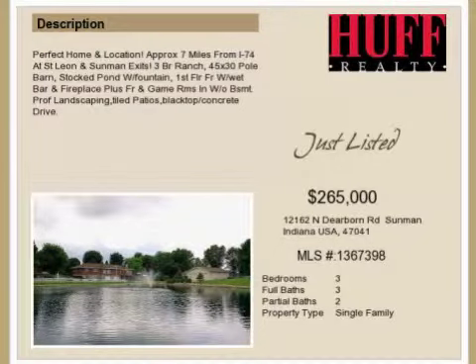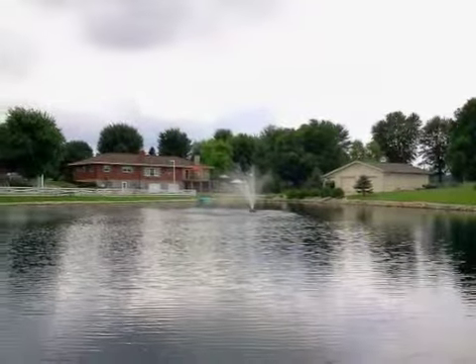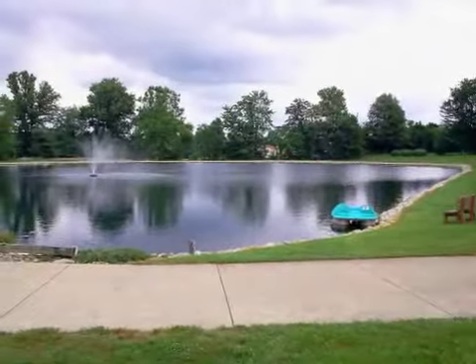This property is a three-bedroom, three full baths, and two half-baths home. The list price has recently been reduced to $265,000.